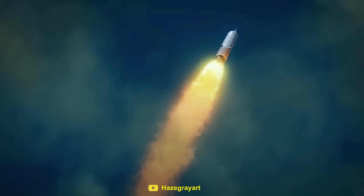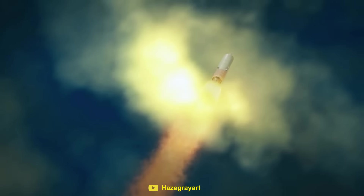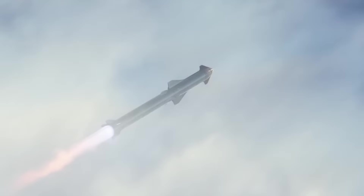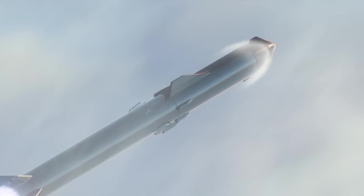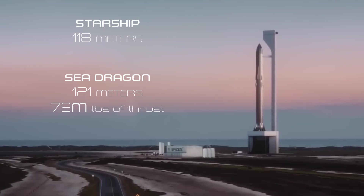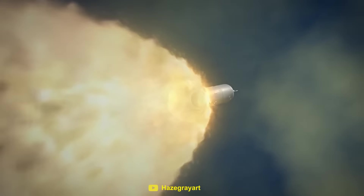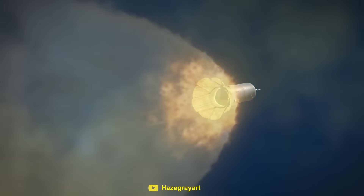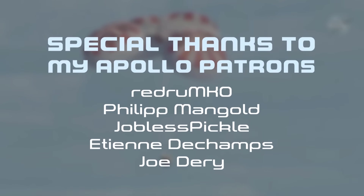Either way, the Sea Dragon will go down in history as one of the craziest rocket concepts that almost happened. Since the retirement of the Saturn V in 1973, SpaceX's Starship rocket is the closest thing we have to the Sea Dragon concept. Starship is designed to be 118 meters tall and produce 16 million pounds of thrust. So although we never got to see what became of the incredibly ambitious Sea Dragon, we can look forward to the exciting future that lies ahead in the world of spaceflight.